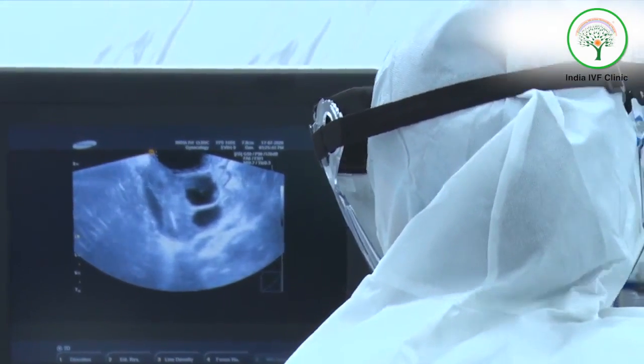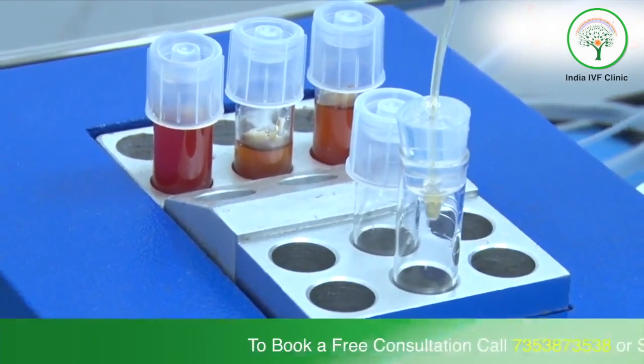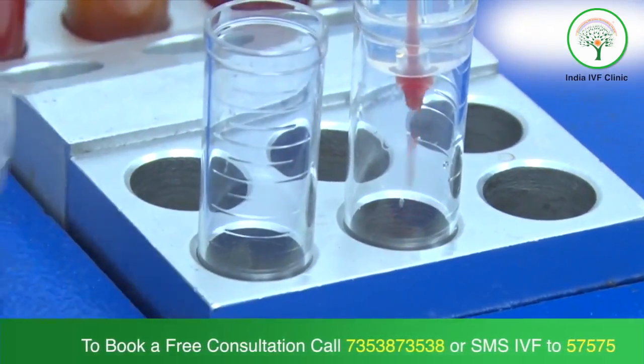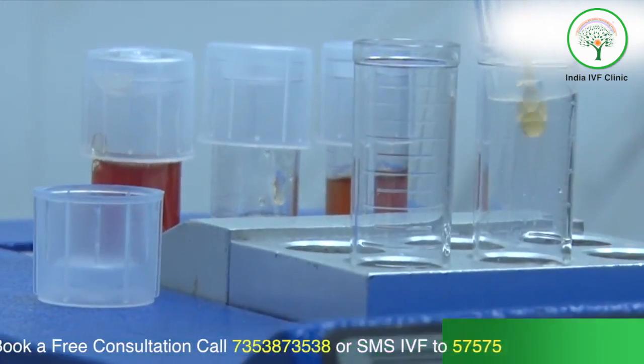This is the process — the suction pump works and the fluid is aspirated. You can see the fluid coming out. The follicular fluid is coming out and it contains the oocytes.